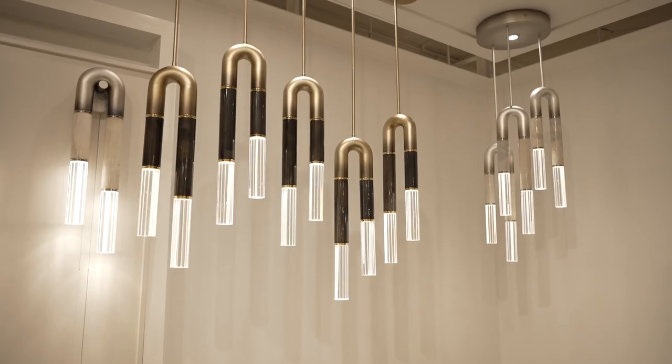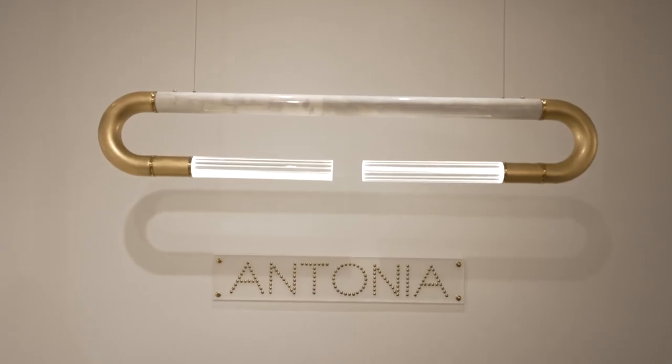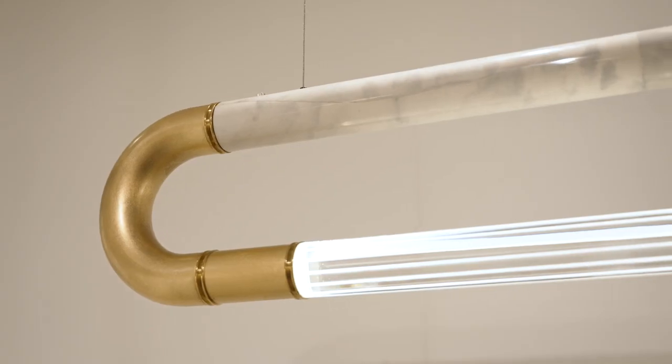It comes in a single light pendant, three light pendant, a five light linear pendant, this beautiful featured linear pendant, and also sconces.